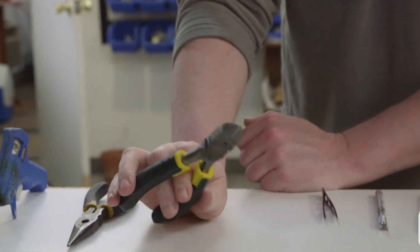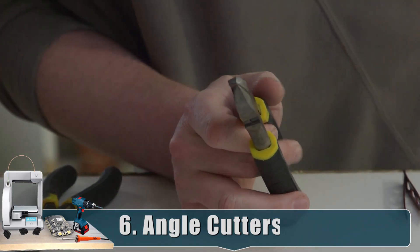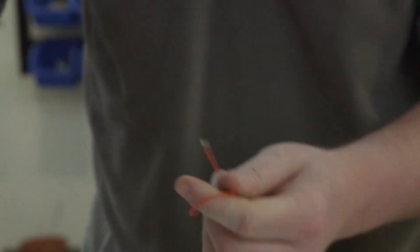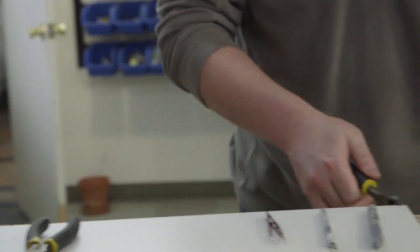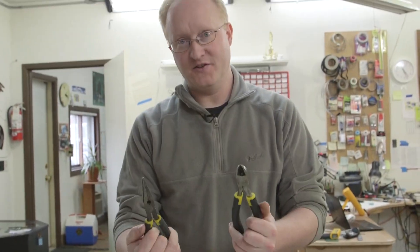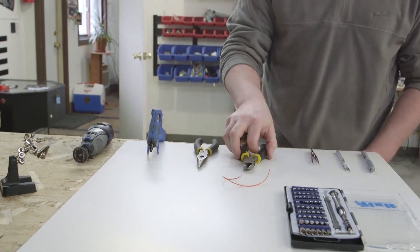I use these red angle cutters all the time. Even though I have nice automatic wire strippers, I usually just strip wires with these — it's super fast. You can also cut wires, cut material, all sorts of stuff. As far as hand tools go, pliers and side angle cutters are the two you want most.